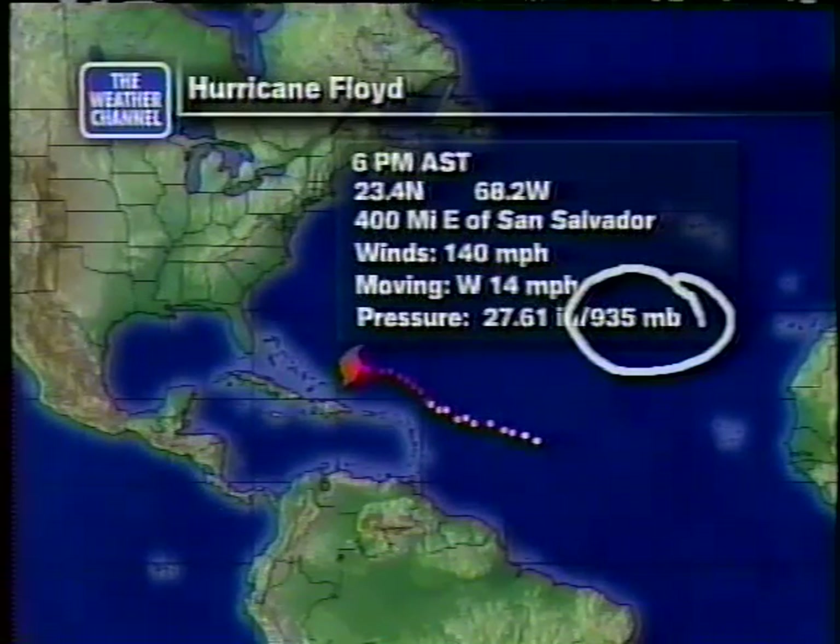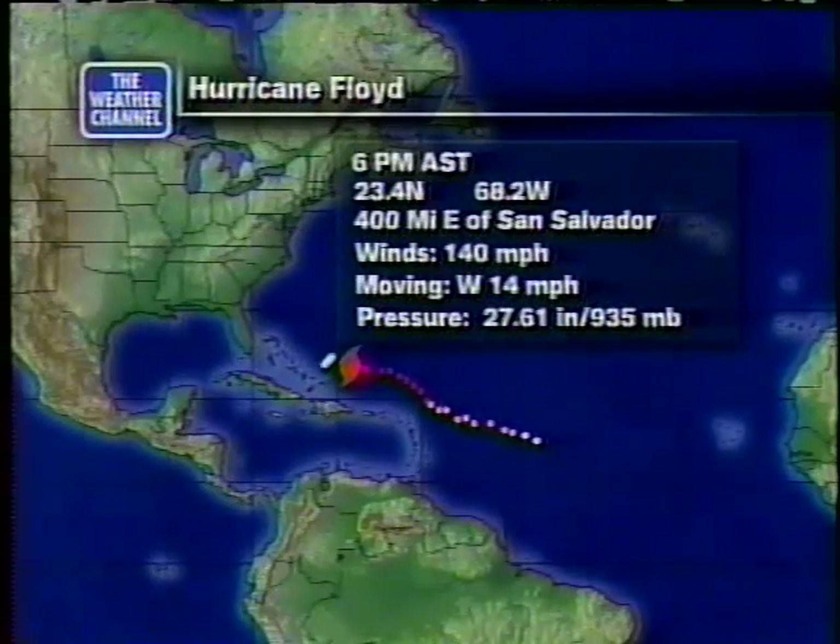It continues to move straight toward the west at about 14 miles an hour, right toward the central Bahamas. It looks as if the central Bahamas are going to get raked with a major hurricane during the nighttime hours tonight, even as this moves on toward the west.